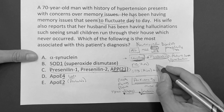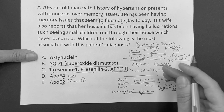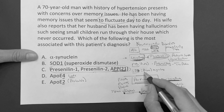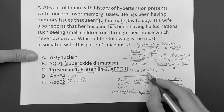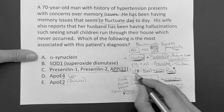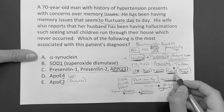Frontotemporal dementia, also known as Pick's - think personality changes. The patient is making sexual comments, acting completely out of character, all of a sudden. That's also associated with tau protein. Then Creutzfeldt-Jakob disease - think prions, think myoclonus, and very rapid onset. When there's a rapid dementia that comes on suddenly, think Creutzfeldt-Jakob. They might also mention a prior corneal transplant that exposed the patient to prions - myoclonus and rapid dementia.